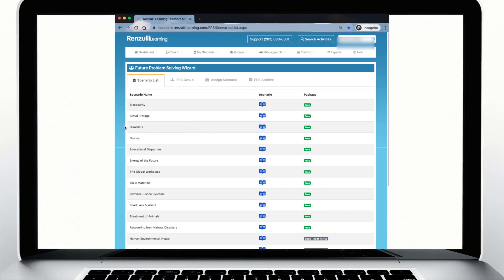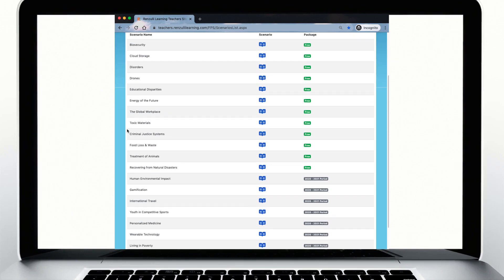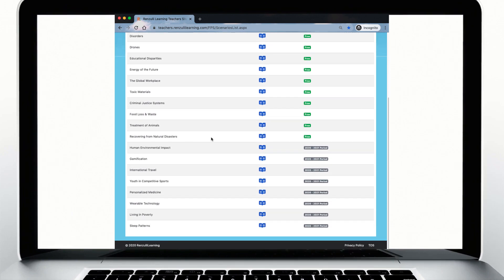Current Renzulli Learning subscribers and free trial users have access to all the freely available FPS scenarios conveniently loaded in the system, including video tutorials on the six steps, with the option to purchase additional packages and perhaps enter your students in the annual FPS contest.